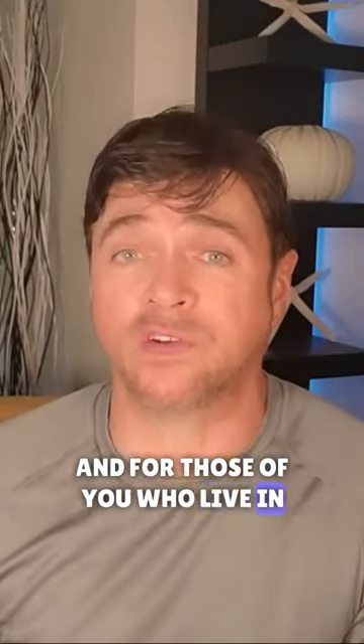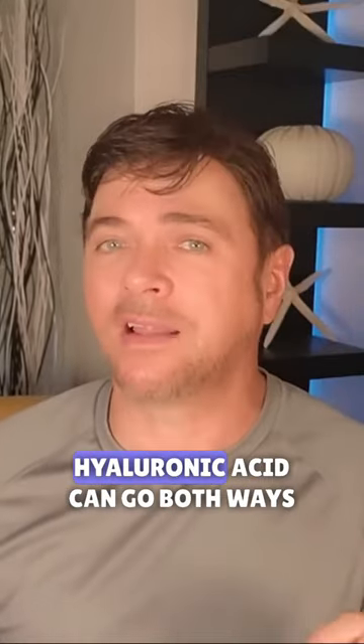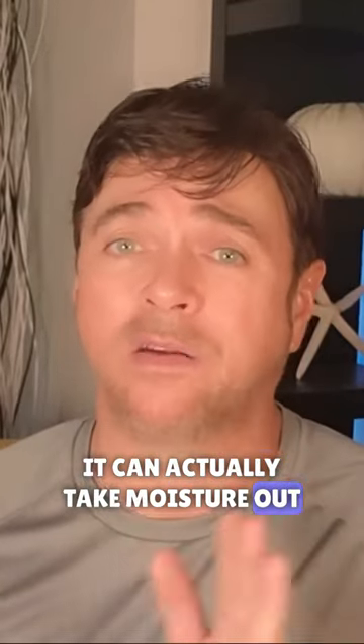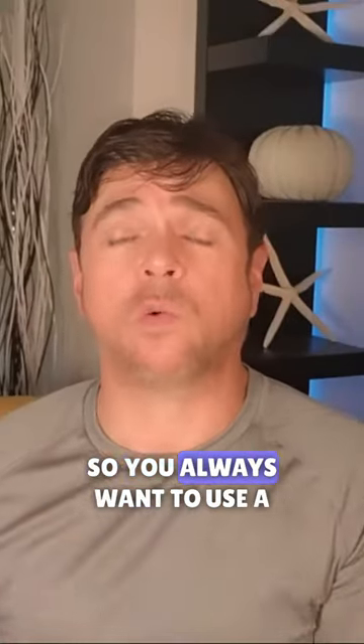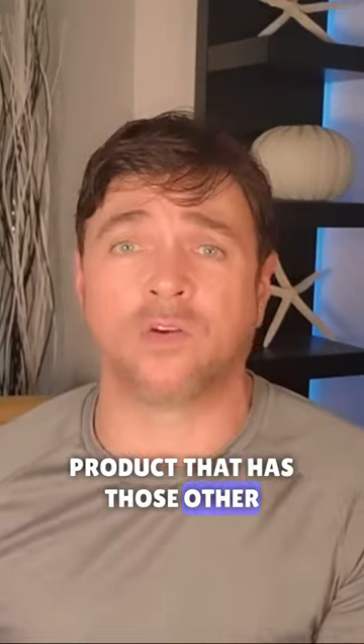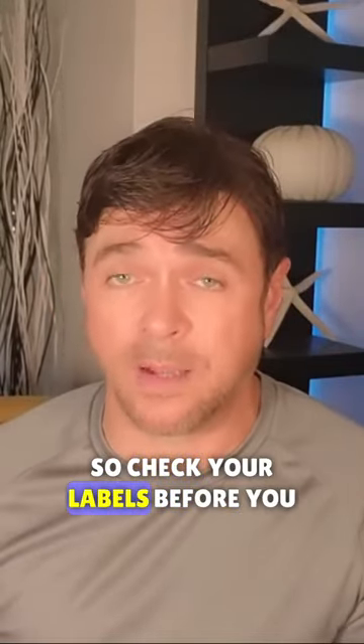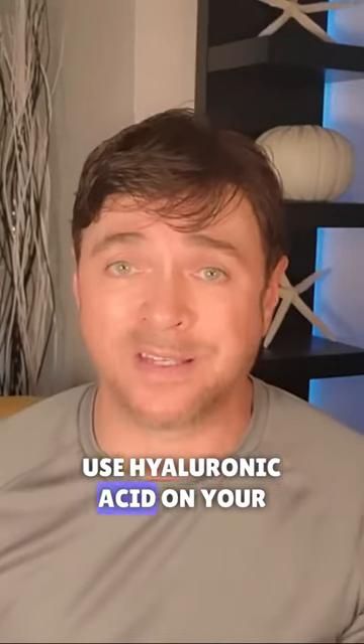For those of you who live in dry climates, that's important because hyaluronic acid can go both ways. If you live in a dry climate, it can actually take moisture out of your skin, leaving it much drier. So you always want to use a product that has other humectants like glycerin and dimethicone in the formulation. Check your labels before you use hyaluronic acid on your skin.